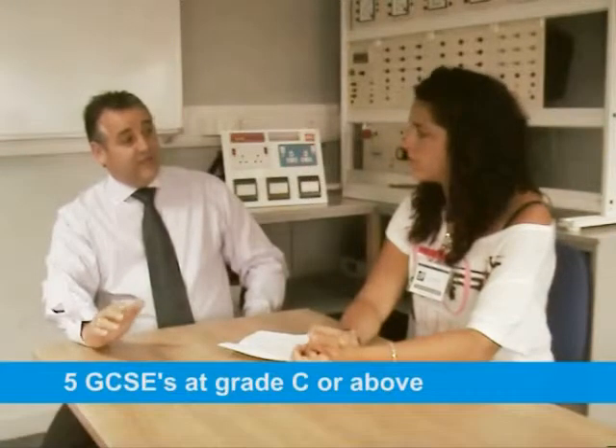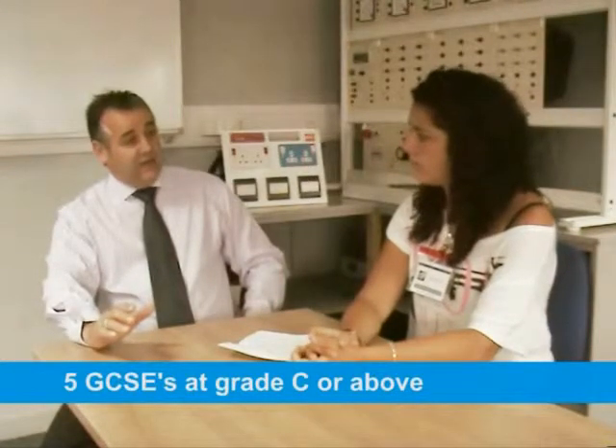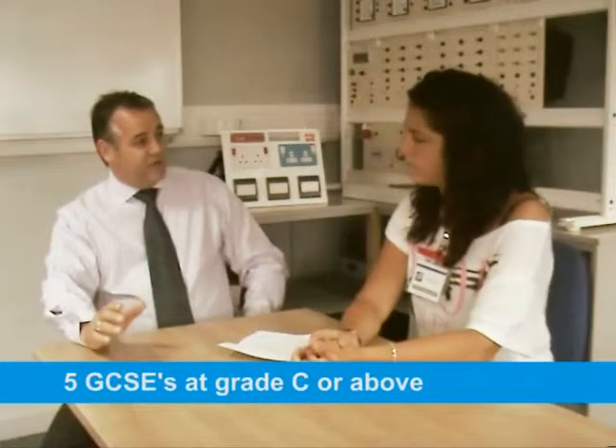And then, what application process would they go through? When they apply to us, they'll fill the application form online. That comes back into our HR shared services and they'll sift the applications, because what we're looking for in the advanced apprenticeships is five GCSEs grade C or above, with Maths and English being two key ones. If they've identified that they'll get those qualifications, then we bring them in for a written test. If they're successful in the written test, then they'll be interviewed.